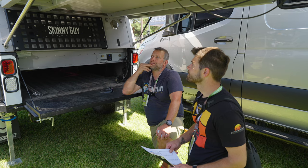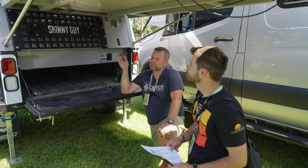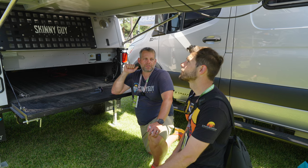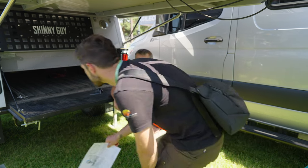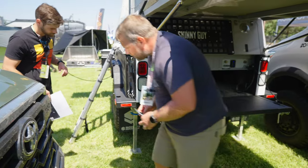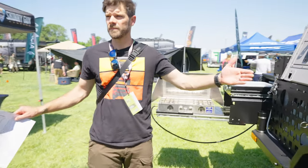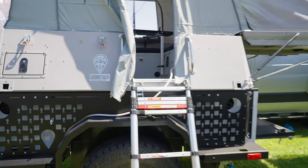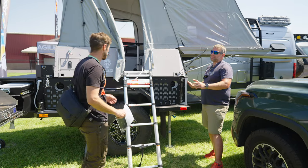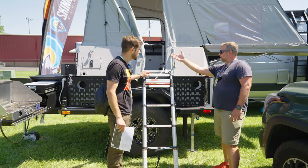The bed has been tested to 1,200 pounds and we rate it to 600 pounds — it's very strong. The bed size on this one is right around 78 inches long. A fairly tall individual could sleep in there. Width-wise, the side wall will sit in line with the cab of the truck. We've designed the box around all the measurements from the last three generations of trucks with that bed size.